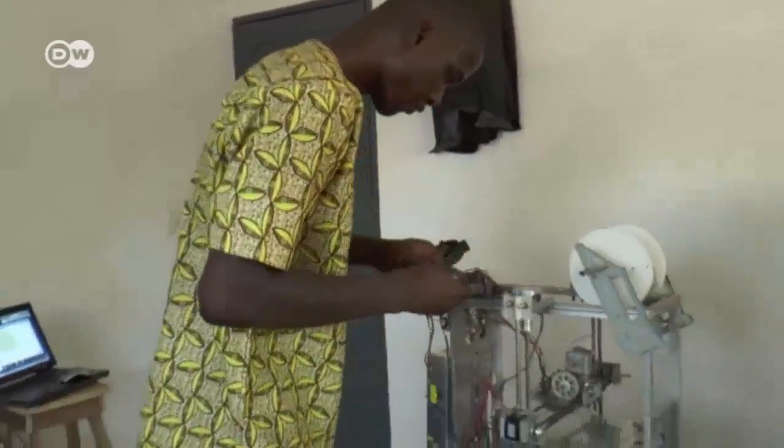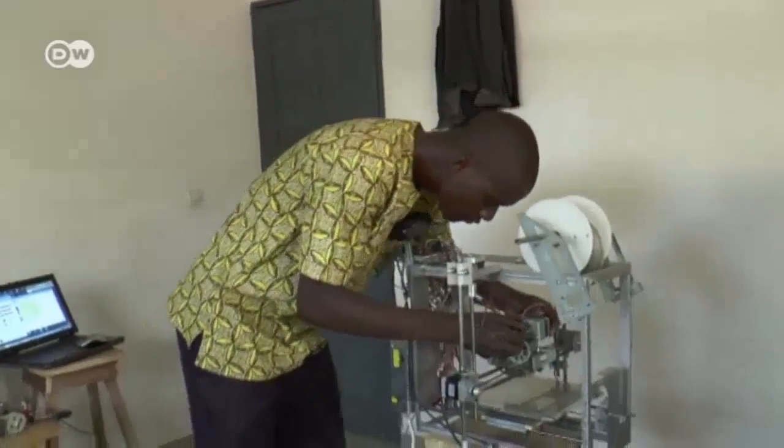In his workshop, he carries out the final adjustments. He's spent under 100 euros for all his printer components.